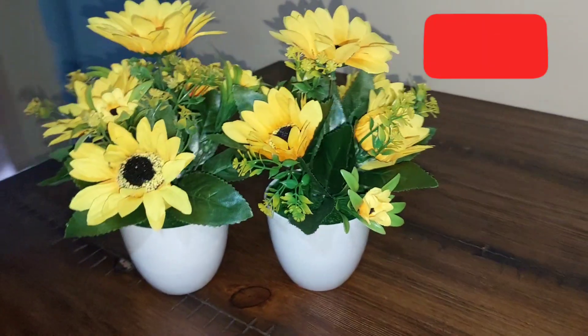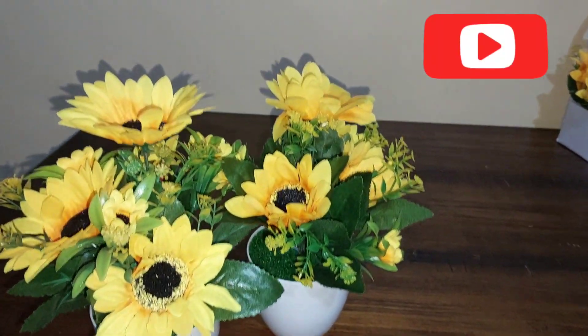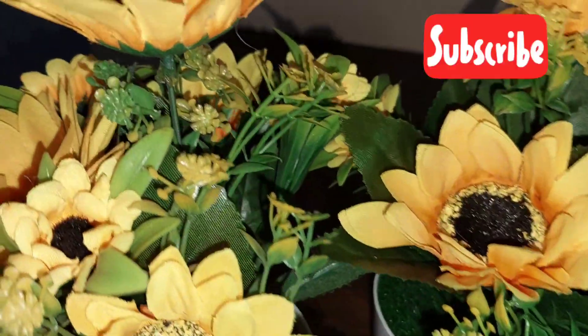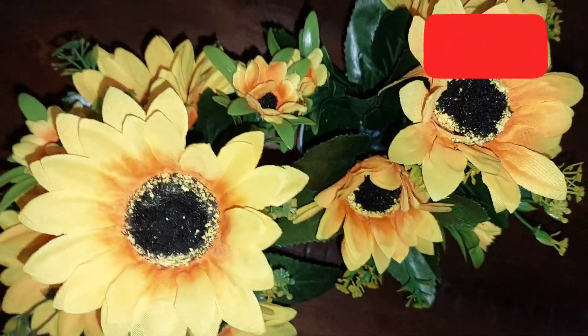So these are the artificial sunflower flowers I bought — I bought two pieces. They were going for 300 shillings and they look quite amazing. Kindly stick around to see how I styled them on my TV stand.